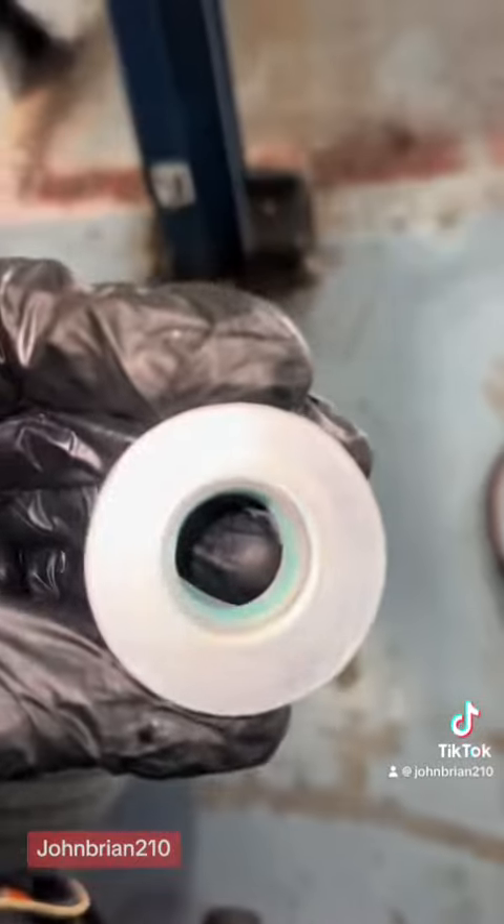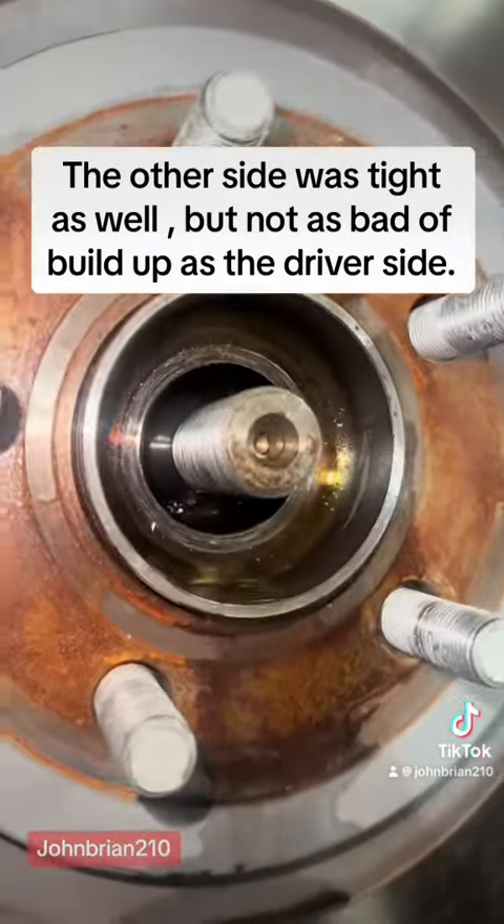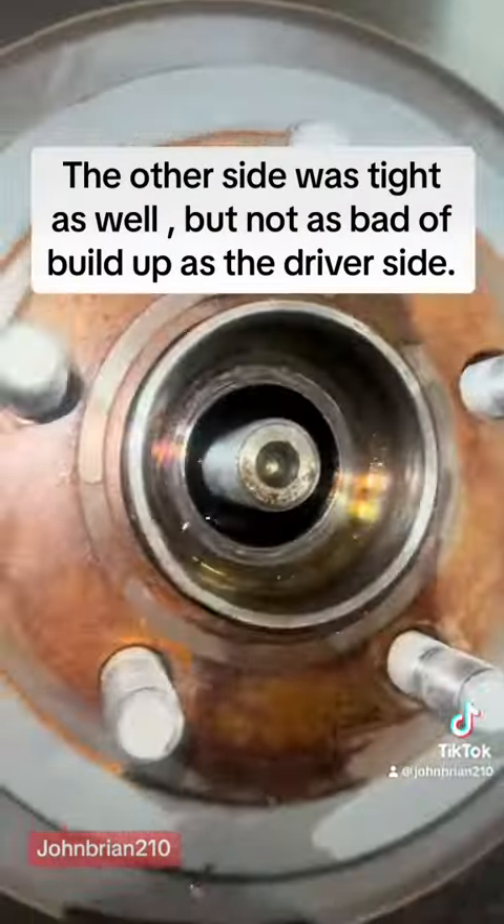Here's the new axle nut and the torque requirement. The other side was tight as well, but not as bad of buildup as the driver side.